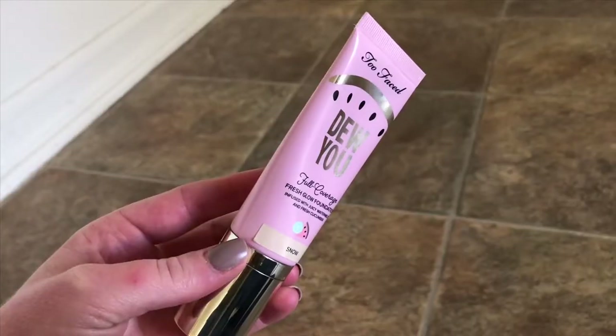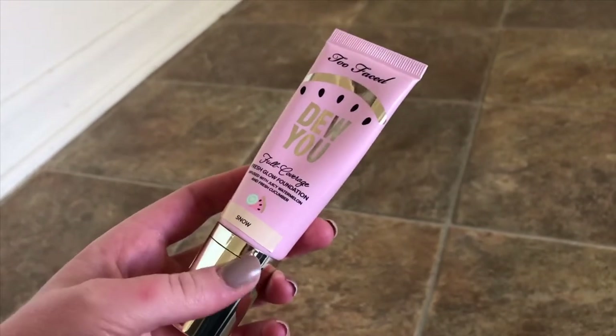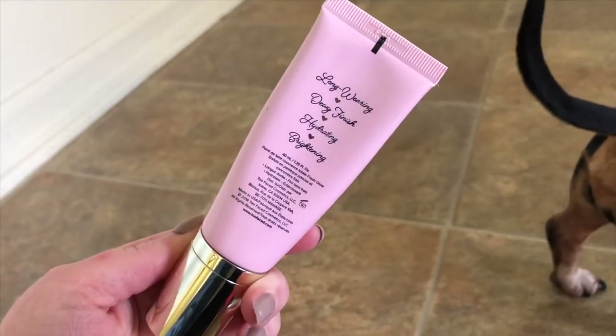Another foundation in here is another Too Faced foundation — this one is the Do You Full Coverage Fresh Glow Foundation. It is infused with juicy watermelon and fresh cucumber. Mine is in the shade Snow. I know I have two Too Faced foundations; however, this one shows up lighter on my skin than the Born This Way foundation even though it's the same shade, and I love mixing it with other foundations that are more of my skin tone.